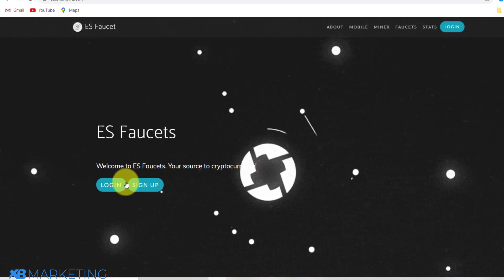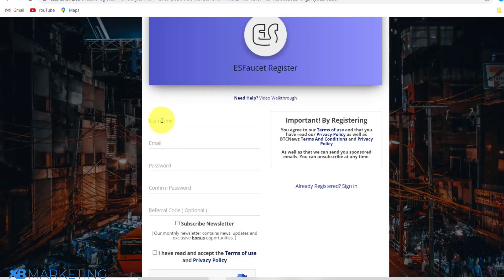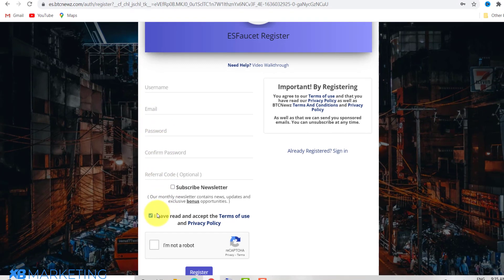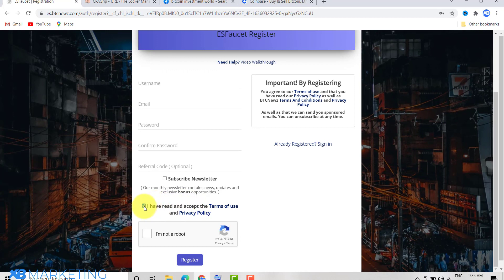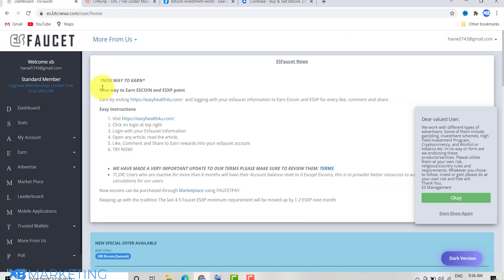Now you want to click on 'Sign Up,' which brings you to a page where you just need to input your username, email, and password. Then you click on 'I've read and accept terms of use and privacy policy,' click 'I'm not a robot,' and then register. Once you click register, it may take about five minutes before you receive a verification link to verify the account, so be patient for about five minutes to receive that link.